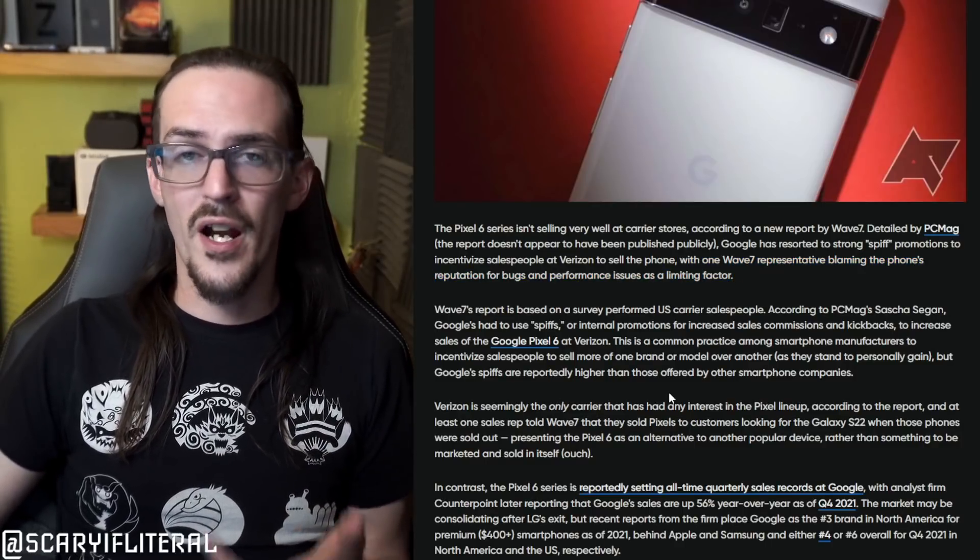Is the fact that Google is using spiffs to sell the Pixel 6 something we should be concerned about? Probably not. Google historically hasn't really cared if Pixel devices sold all that well — they're kind of there to show what Android devices maybe could or should be, a guiding light for Android. They're not necessarily meant to compete with Samsung or Apple. But with the Pixel 6 and as of late, they're actually trying to sell this hardware, and that represents a pretty big change.